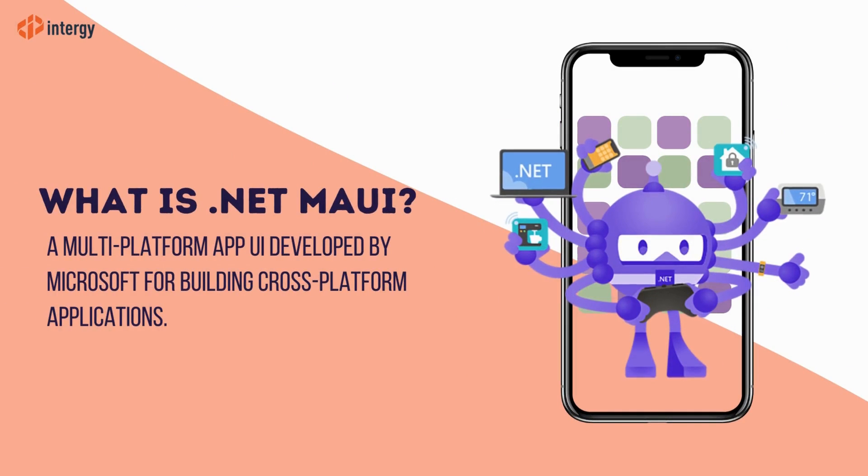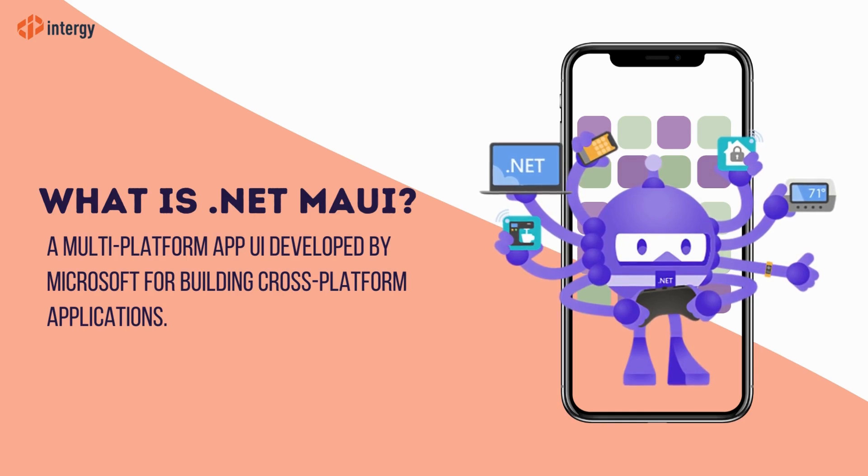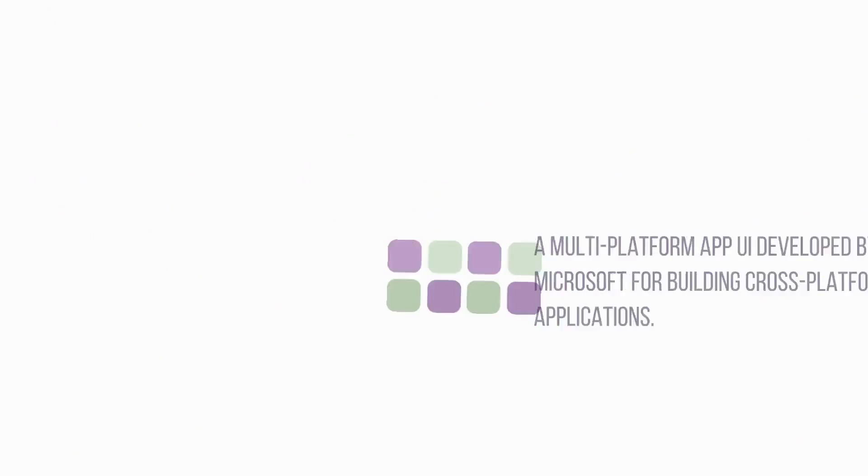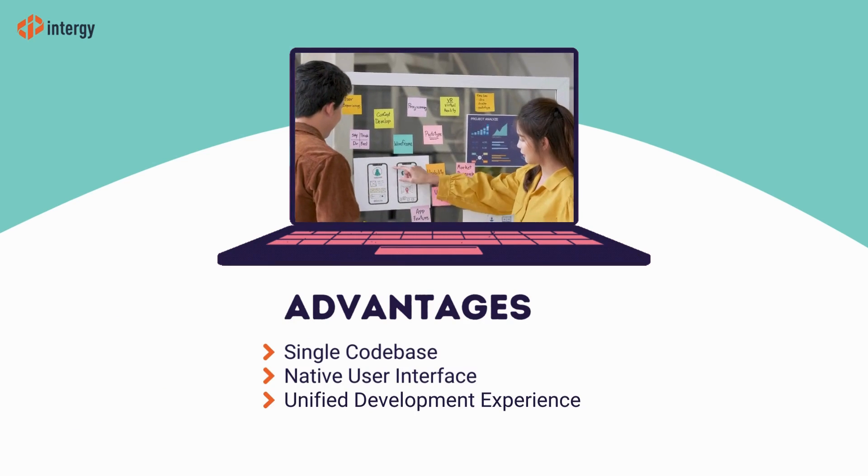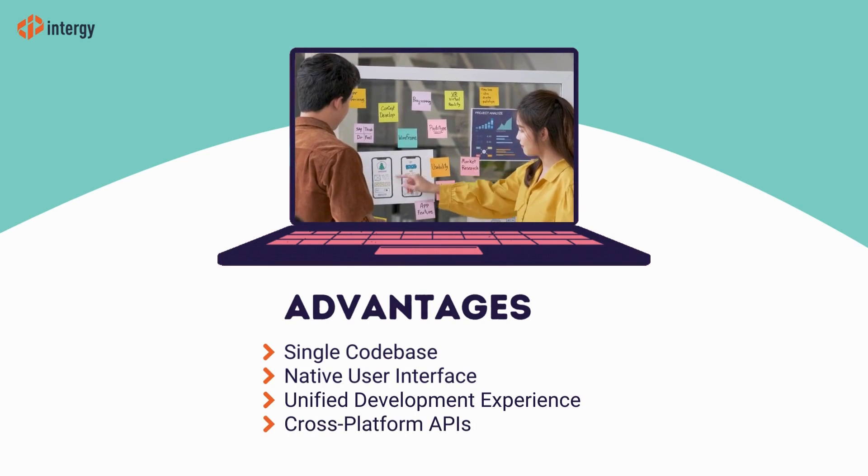.NET MAUI is a multi-platform app UI developed by Microsoft for building cross-platform applications. It boasts a single codebase, native UI, a unified development experience, cross-platform APIs, and is well future-proof.